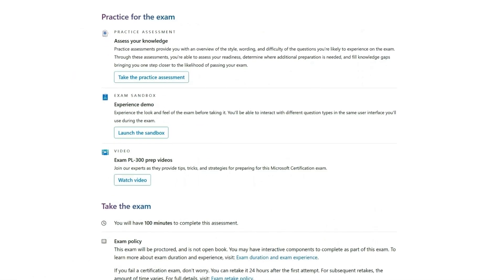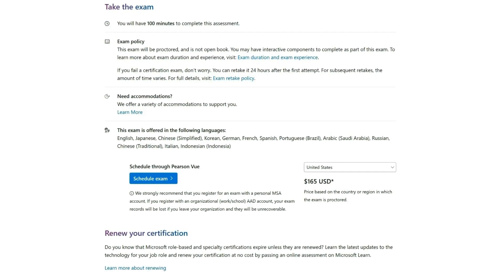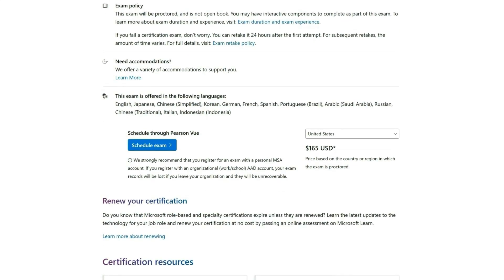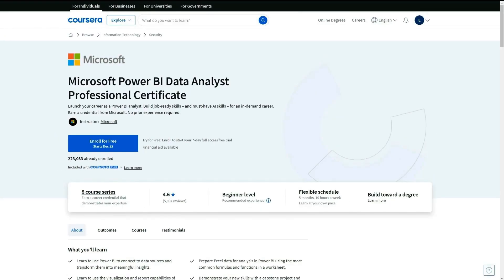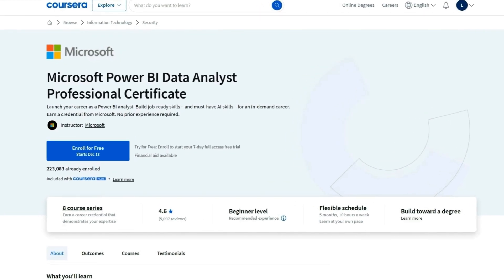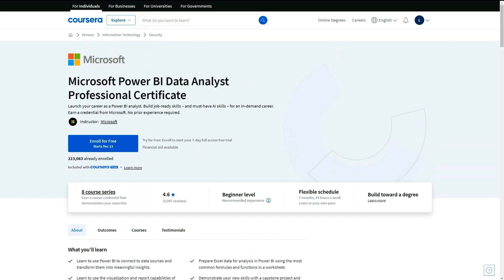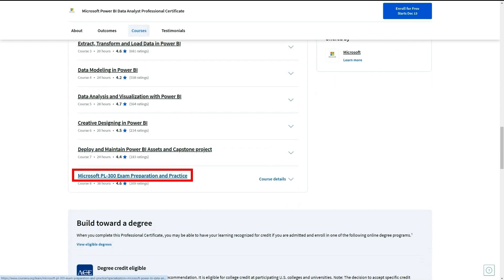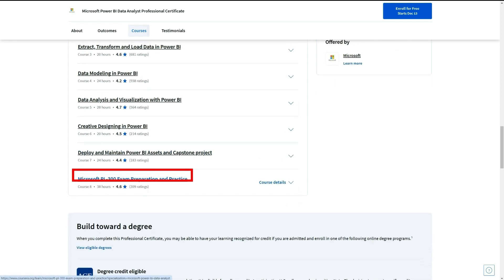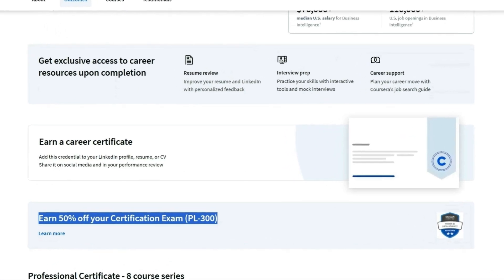They also offer practice assessments, prep videos, and an exam sandbox. During the exam, you'll have 100 minutes to complete the assessment, and it's offered online. The price is $165 in the US, but varies by region. A bonus for this one is you can prepare for it on Coursera because Microsoft created a professional certificate that literally prepares you for this exact certification. It's about five months at 10 hours a week. At the end, there's a specific exam preparation course, and you also get a 50% discount on your certification exam.